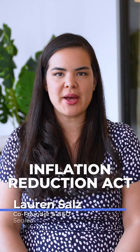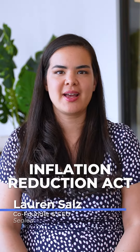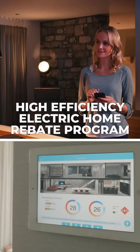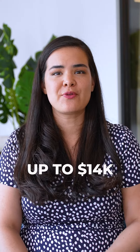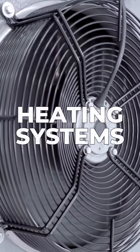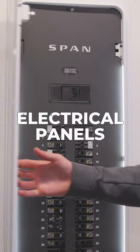The Inflation Reduction Act is providing a wide array of rebates and tax credits for homeowners looking to make their homes greener and more efficient. The High Efficiency Electric Home Rebate Program provides state-run energy programs with funding for low to medium income homeowners to receive rebates up to $14,000 in order to make changes to their heating systems, ventilation, electrical panels, and wiring.